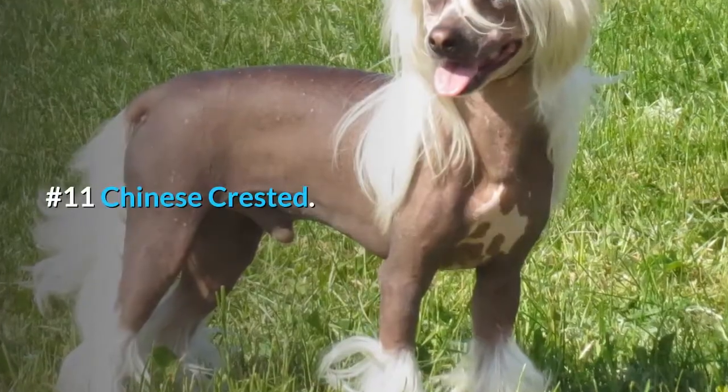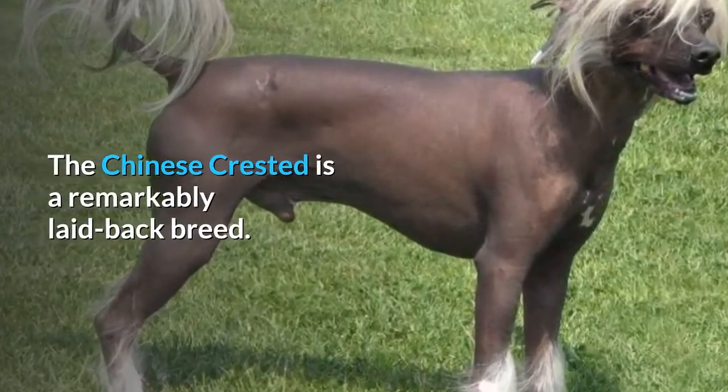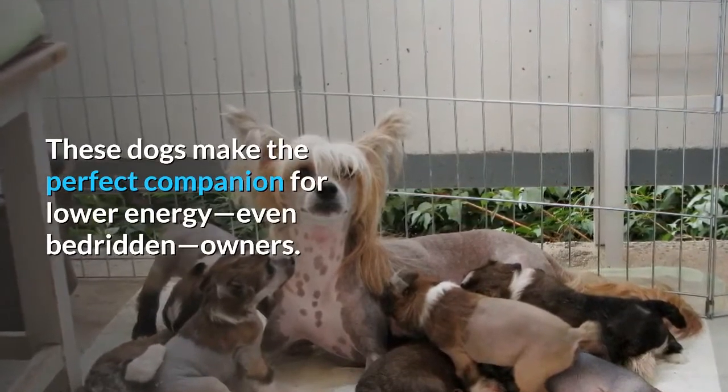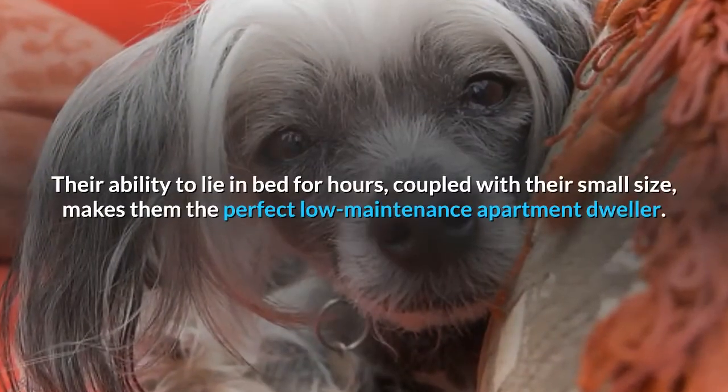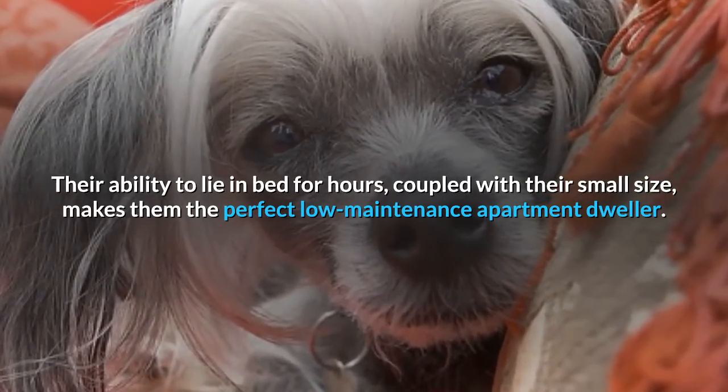Number 11: Chinese Crested. The Chinese Crested is a remarkably laid-back breed. These dogs make the perfect companion for lower energy, even bedridden, owners. Their ability to lie in bed for hours, coupled with their small size, makes them the perfect low-maintenance apartment dweller.